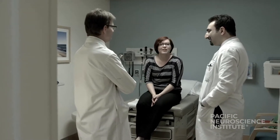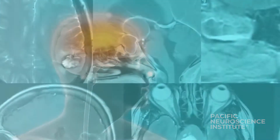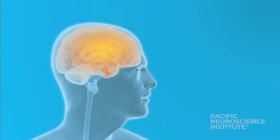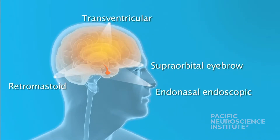This helps patients return to full capacity as rapidly and completely as possible. We have several keyhole approaches, and the entry point is obviously dependent upon where the tumor is located and tailored to each patient. These include accessing tumors through the nose, as well as through small openings in the eyebrow, behind the ear, and through the fluid-filled chambers of the brain.